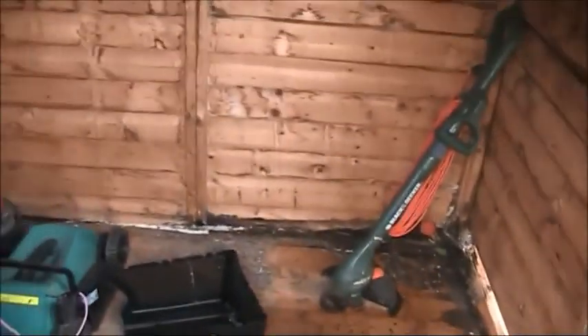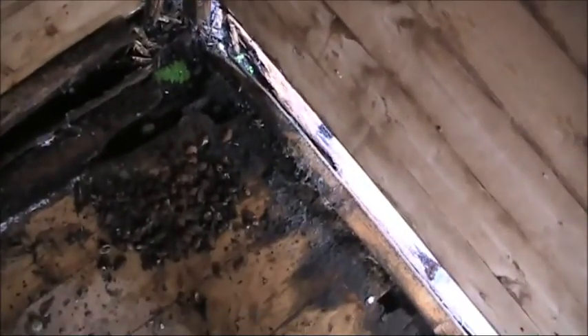Here we are in the shed. Now Sandra is reluctant to go in because it's fragile and about to fall down. But behind the strimmer in this rather rotten floor — I think for better visibility I'd better move the strimmer.